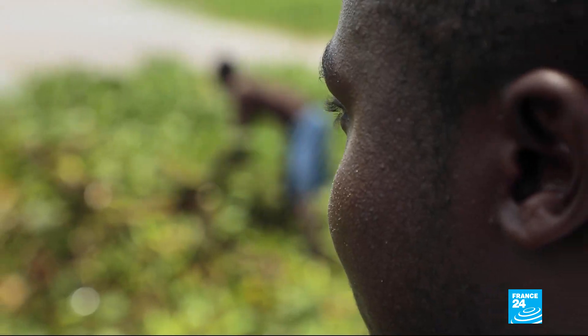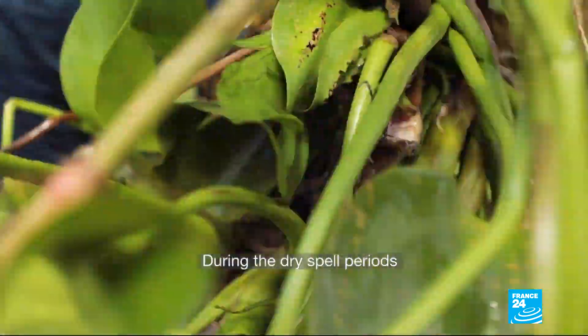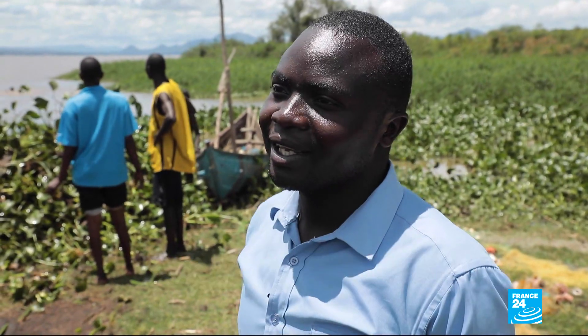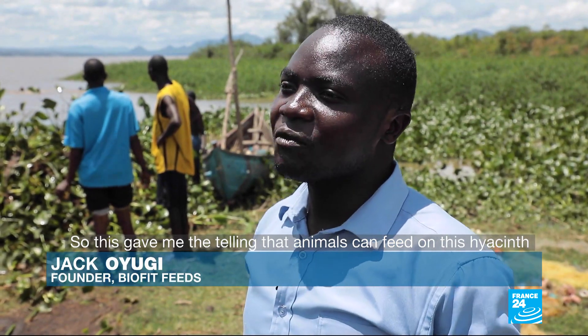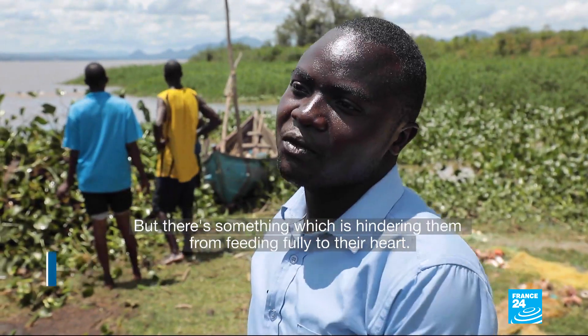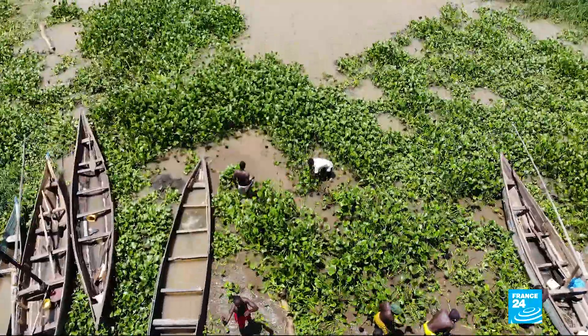The idea comes from Jack Oyugi, a biologist born in the region. During the dry spell periods, you can also find animals trying to graze on the leftovers of the hyacinths. This gave him the challenge that the animals can feed on these hyacinths, but something was hindering them from feeding fully on the hyacinths. After many years of research, Jack Oyugi was able to figure out a way to transform hyacinths.